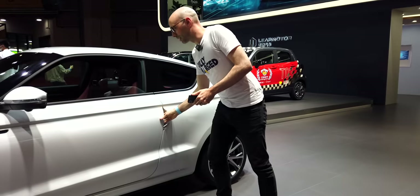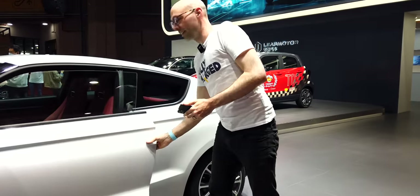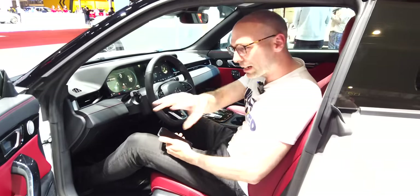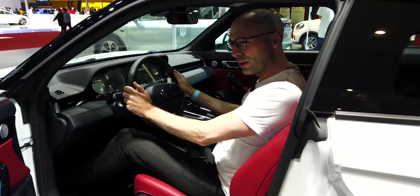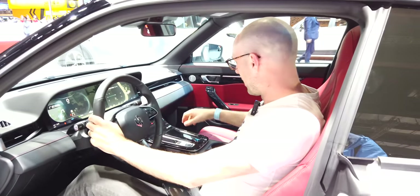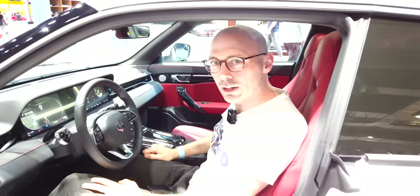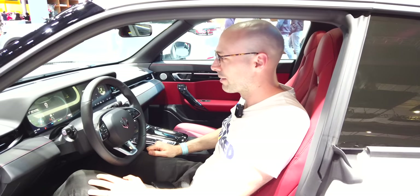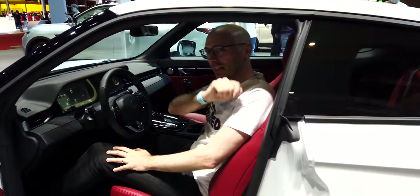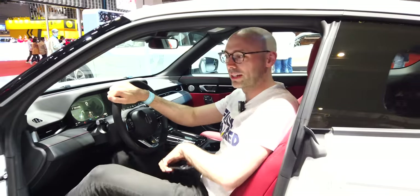Getting inside the S01 — you're pretty low down because it's like a sporty saloon. There's red leather because that's sporty, and for the price it's a fantastic little electric sports car. It is a bit plasticky inside but you can't expect much more for about £15,000. But we're actually here to see the T03, so let's go around the corner and look at that next.